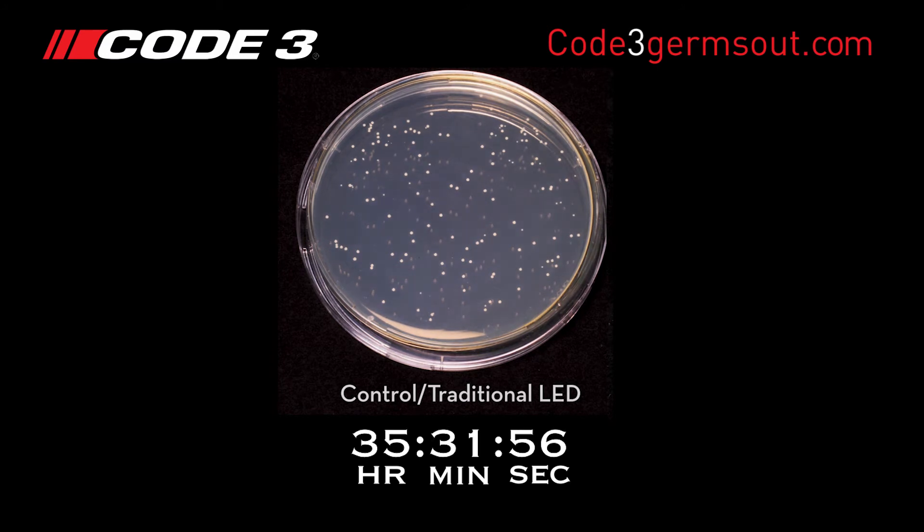The white bacteria colonies have significantly increased in number and growth over the 45-hour period. The MRSA bacteria has grown significantly under the traditional LED light and is visible.